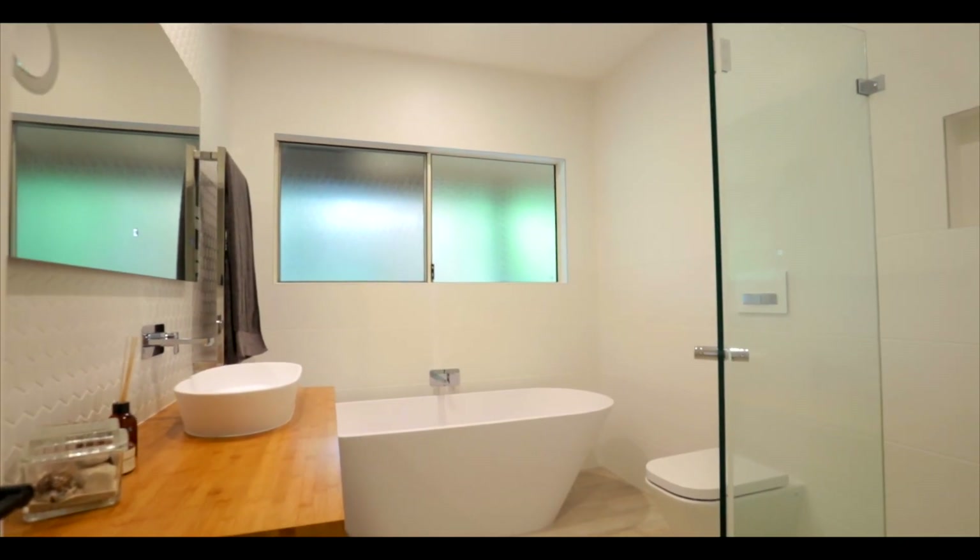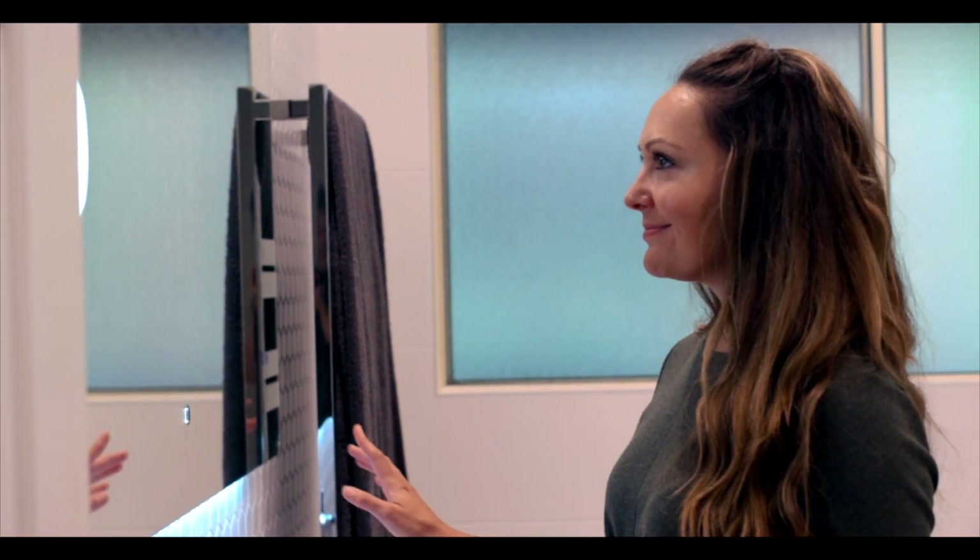Every aspect of this home's design has been planned to spoil you. The finish is unparalleled, the aspect is breathtaking, and every member of the family has a part of it for themselves.